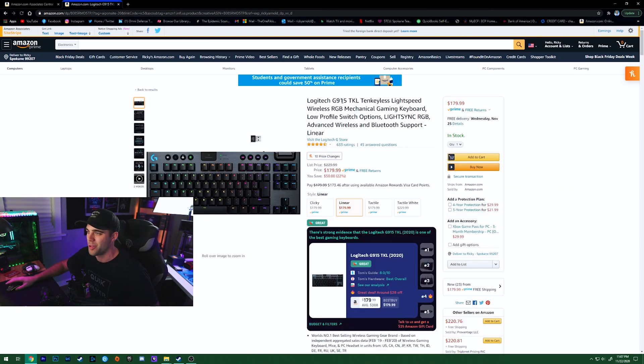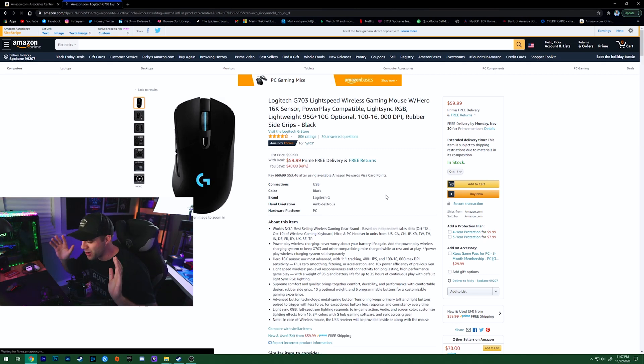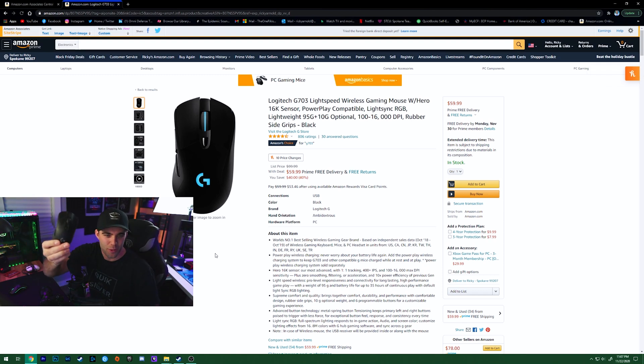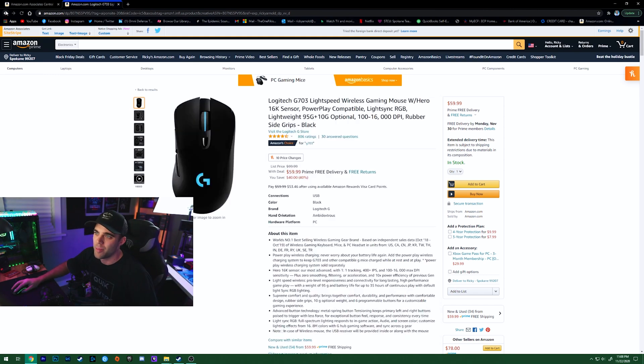My favorite mouse of all time — it might eventually be replaced by the Model O, but I've been using the Logitech G703 Lightspeed with the Hero 16K sensor for so long and I love it. It is on sale right now for $40 off, down to $60 with free Prime delivery. If you want a wireless mouse and don't want the Model O, get the G703. Great ergonomics, nice big buttons, super smooth skates — perfect for FPS games.